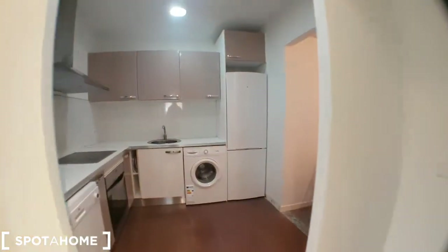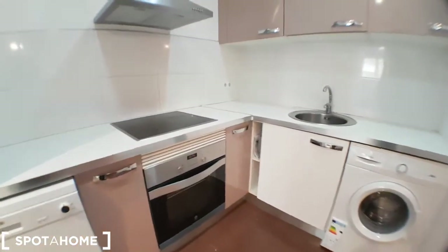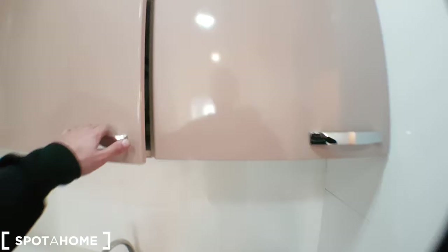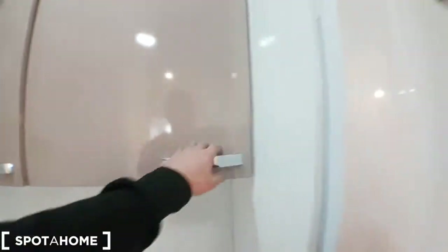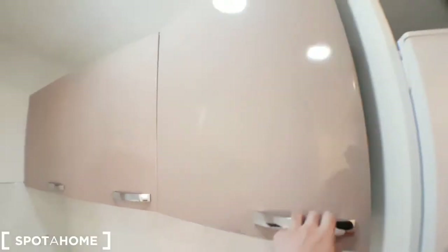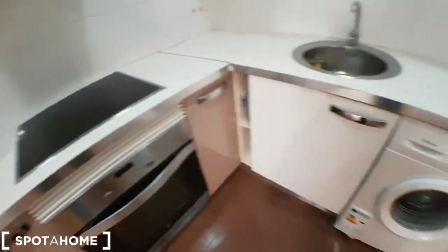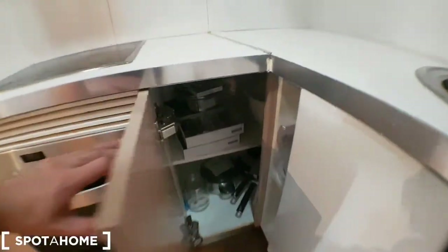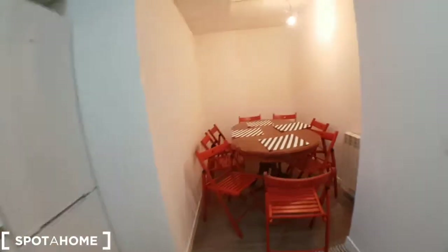This is the kitchen, with the dishwasher, oven, washing machine, and fridge. There are bowls, glasses, dishes, mugs, cutlery, and pans as well — so you have everything that you need.